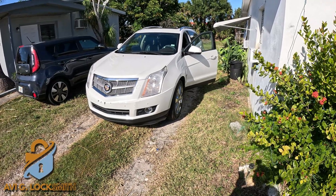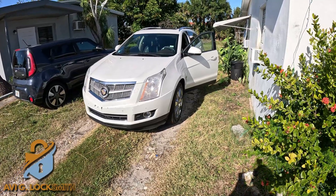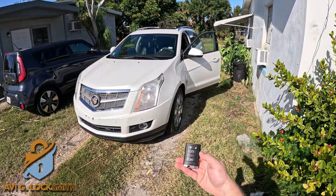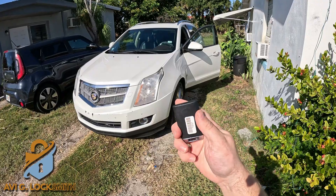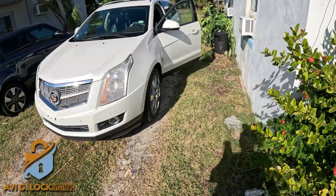I got a call from a customer with a 2014 Cadillac ATS — they lost the only key. It's not the right model in here, and we're going to create a new fob. Let me tell you how I figure it out. Let's get started.